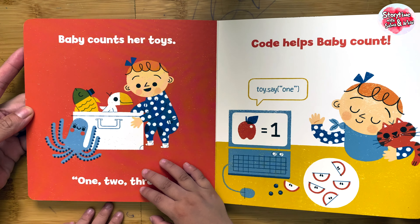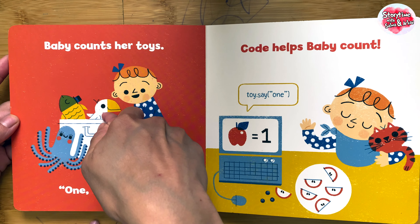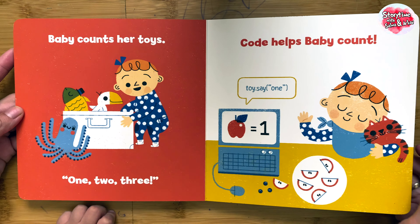Baby counts her toys. One, two, three. Code helps baby count.